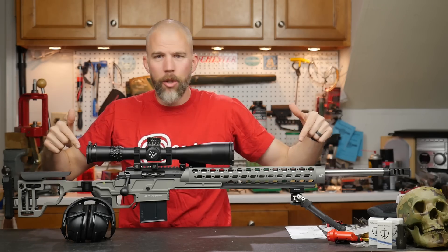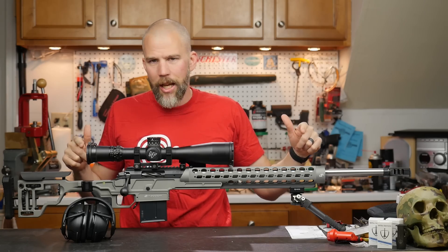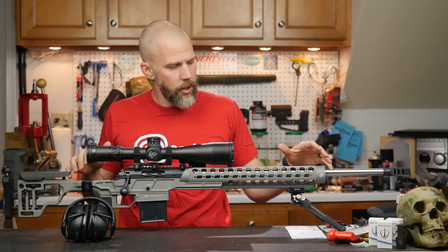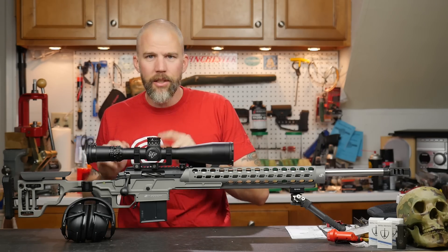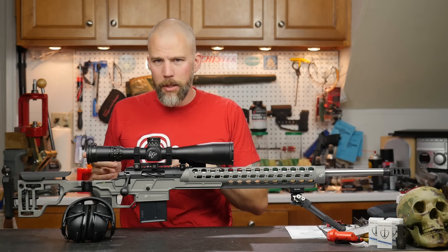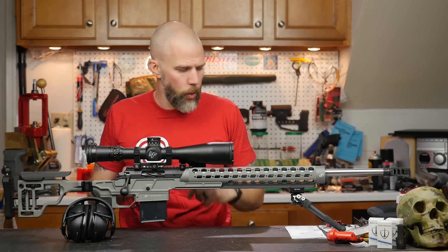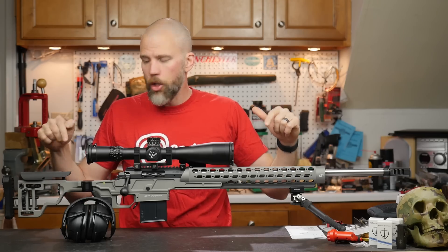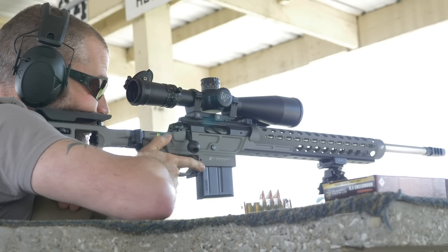The rifle sitting in front of me looks very much like a JP Enterprises MR-19 rifle — and it is, but it isn't. What we have here is the JP Enterprises APAC chassis for the Ultimatum Deadline. This is our Ultimatum Deadline barreled action pulled straight out of the MDT ESS chassis used in the Ultimatum Deadline build Parts 1 and 2, dropped into this chassis so we can give it a run and get started on the APAC chassis review. That will be coming pretty soon.